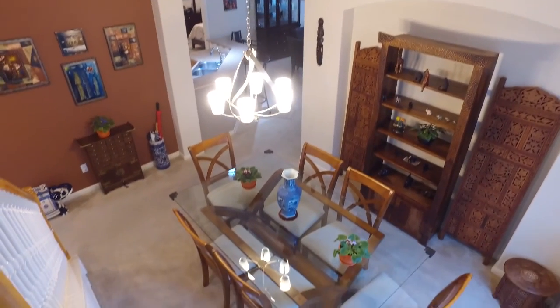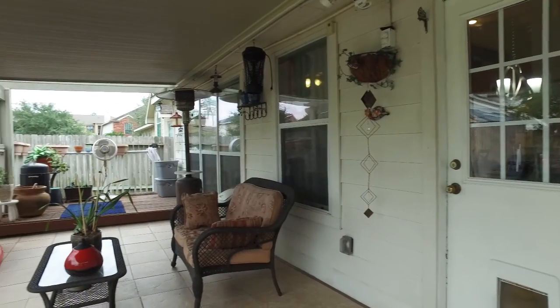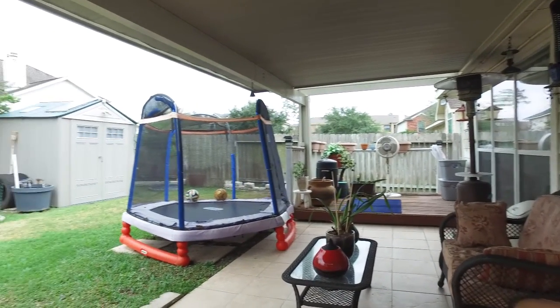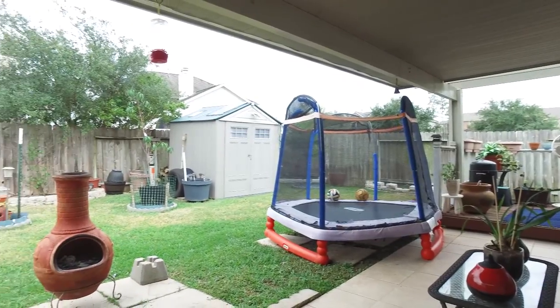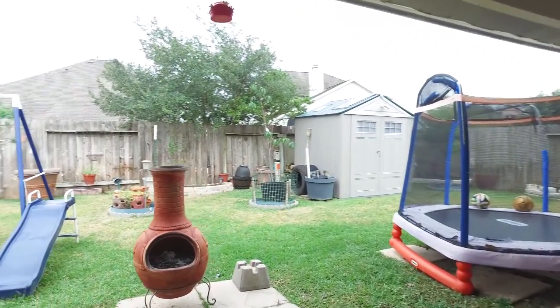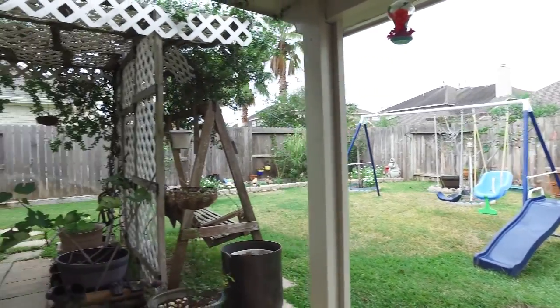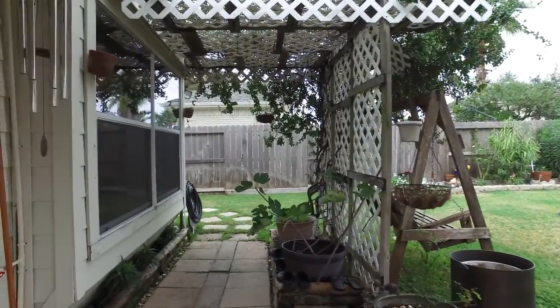We're all in a search to find our place — find yours right here by turning the key to the door of this home. Contact the listing agent today for more information. Thank you for taking the tour, we'll see you there.